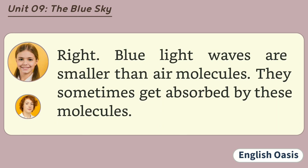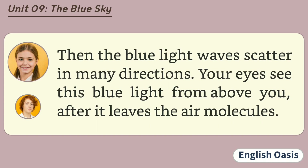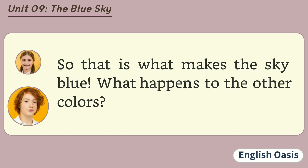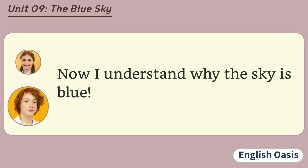Blue light waves are smaller than air molecules. They sometimes get absorbed by these molecules. Okay. What happens then? Then the blue light waves scatter in many directions. Your eyes see this blue light from above you after it leaves the air molecules. So that is what makes the sky blue. What happens to the other colors? They reflect off the things that they hit. Your shirt is red because our eyes see the red light reflected from it. Now I understand why the sky is blue.